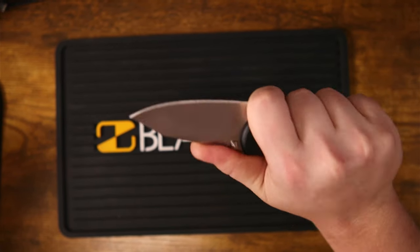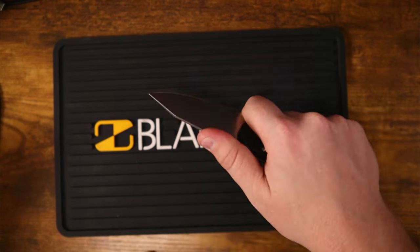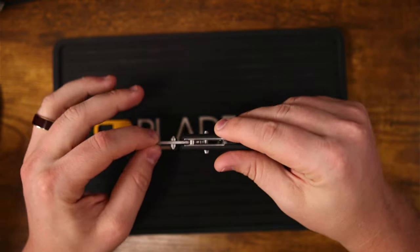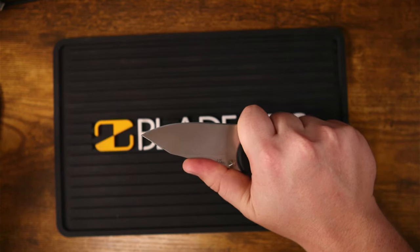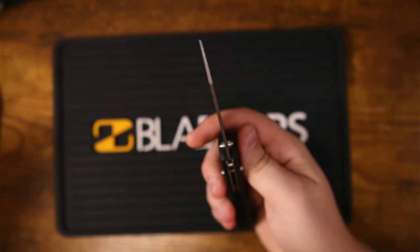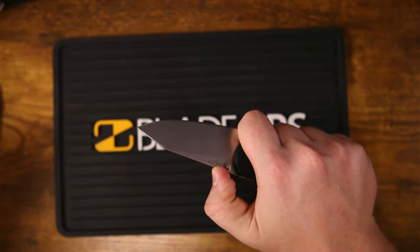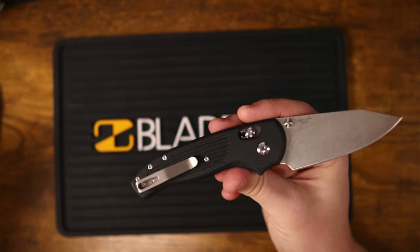The next thing is no jimping. We have an amazing forward finger choil — you can tell it was meant to be choked up on for extra support and detail. I'm wondering why there's no jimping there. Some people might say on a blade this thin you don't really need it, and it does become personal preference. Maybe they didn't want to mess with the ergos, but I would have liked some extra grip on the top spine of the blade for a firmer, more secure hold.